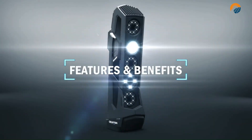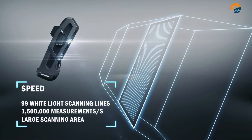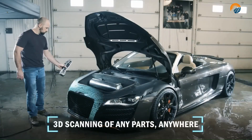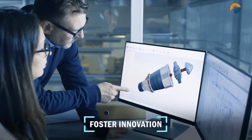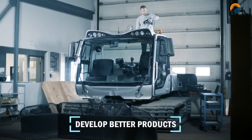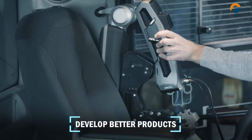Easy to use handheld 3D scanner, ideal for moving your product development forward on schedule. The Go 3D Scanner delivers speedy, reliable dimensions of even the most complex surfaces, and is easily integrated into your 3D modeling software and product lifecycle workflow.